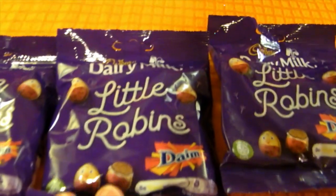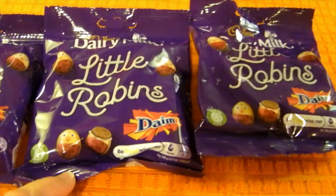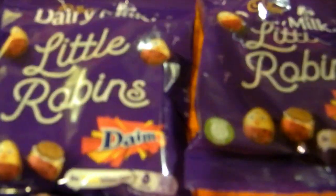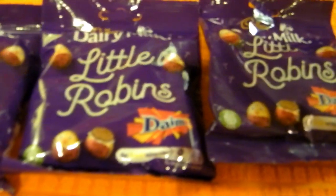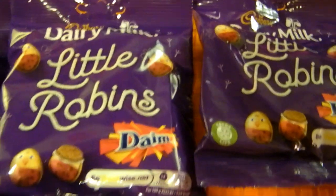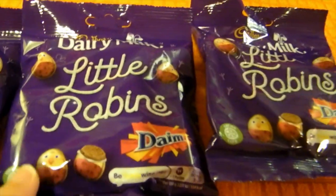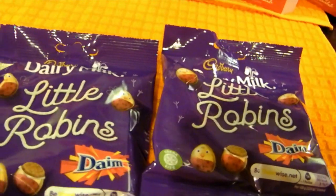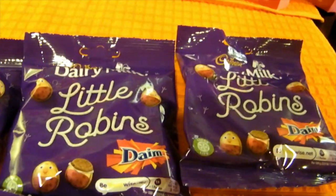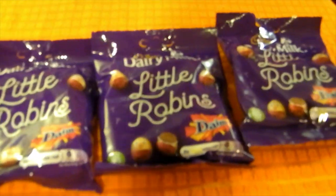I also spotted these Dairy Milk Little Robins. I've had the plain Dairy Milk ones which are really nice, but these ones are Dime Bar flavour - I still call it Dime Bar, it'll always be Dime Bar to me! I thought they'd be nice to try, so I've got a bag for us and then a bag for each of the neighbours to put in their little hampers as well.